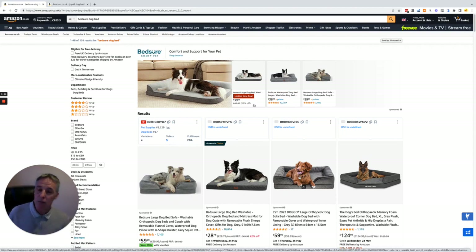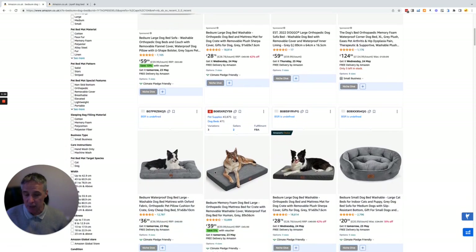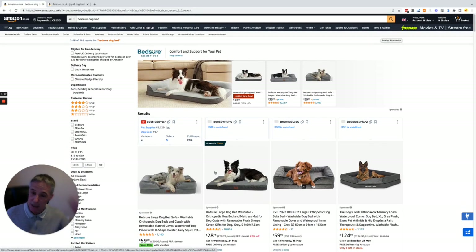Look what a fabulous job they're doing of defending their brand. So anyone looking for Bedshaw — if they're looking on a mobile they'll obviously see fewer than this — but you can see they're doing a really cracking job of defending their brand and making sure that when someone is actually intending to buy this product, they're not actually going to see many competitors.